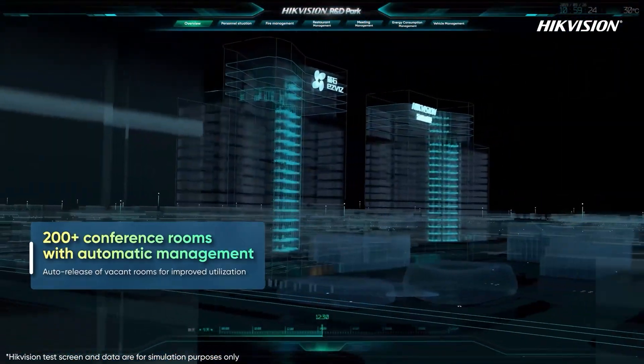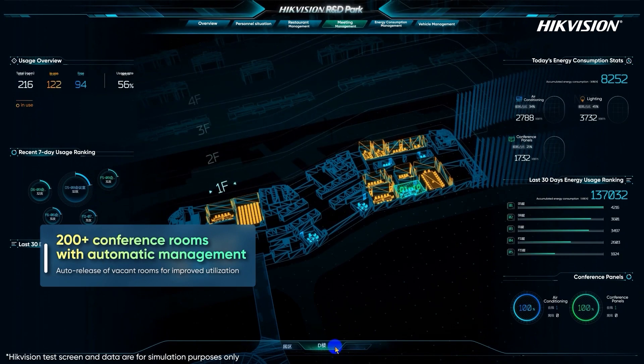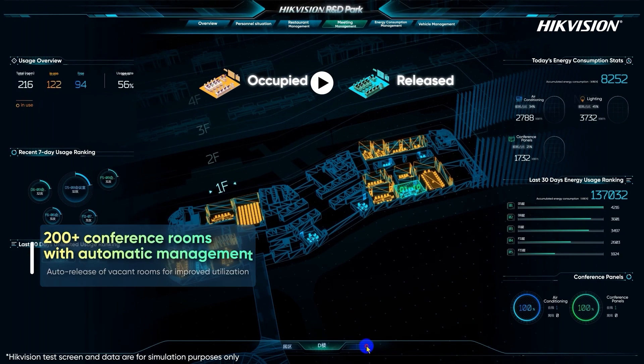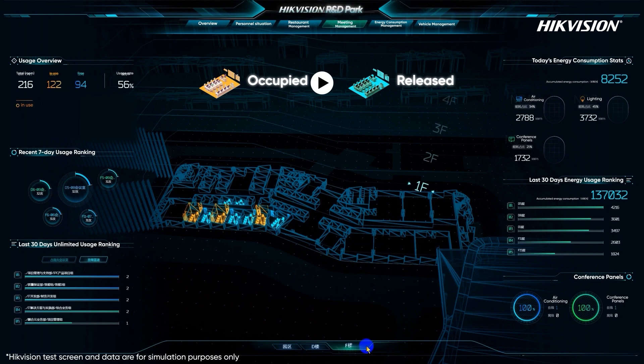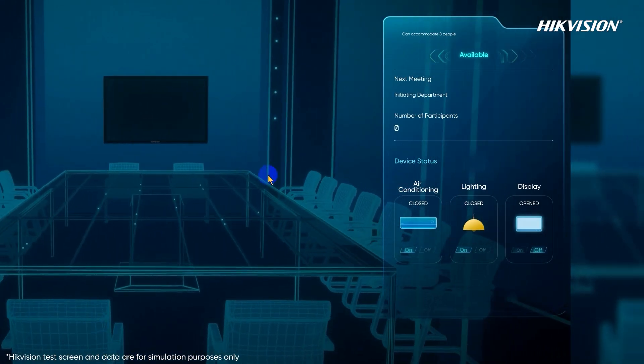Hundreds of meeting rooms in the park are intelligently managed through pre-scheduling. If a meeting room is vacant for over 15 minutes, the system automatically releases the resource, saving over 6,000 hours quarterly.